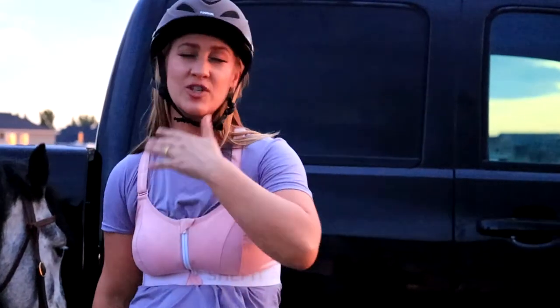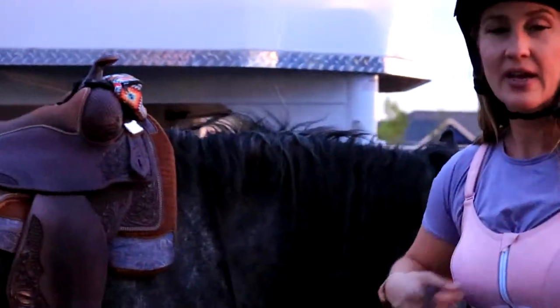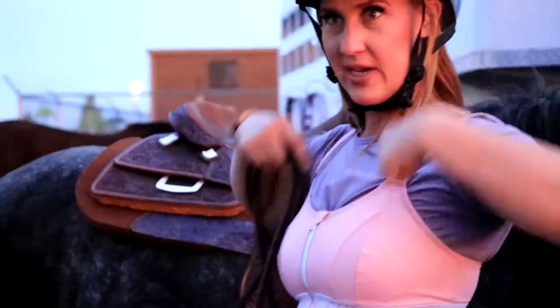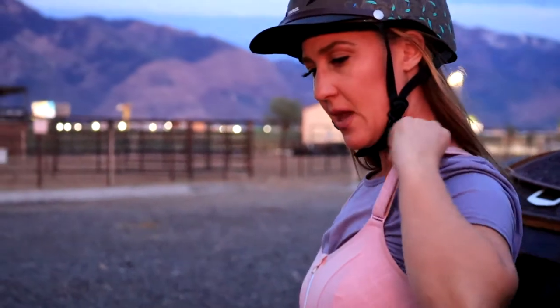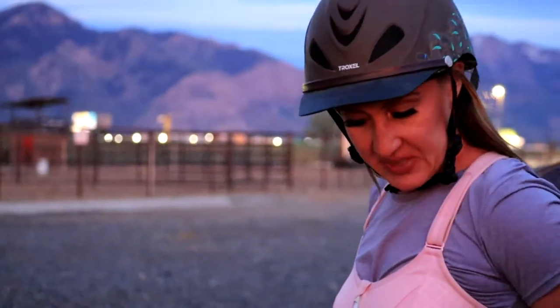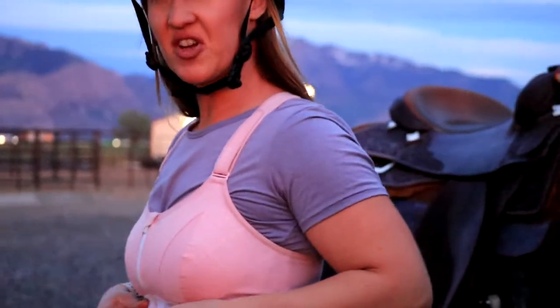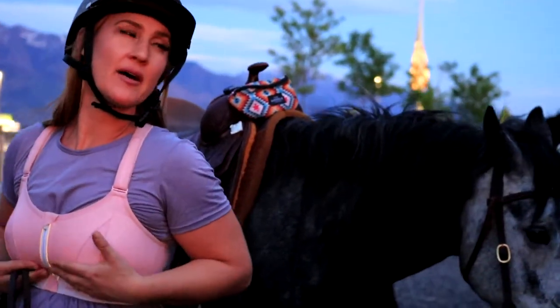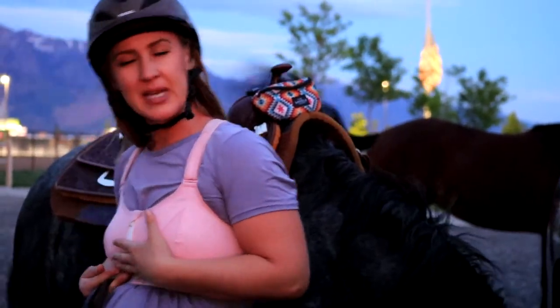It's the one that you've probably seen the ads for — zip, cinch, lift. So you zip it up, you cinch the band, and then you lift with adjusting the over-the-shoulder straps. The band is pretty comfortable. It is not an underwire, so you do get a little bit of the tube boob, and it kind of folds over on the band a little bit.